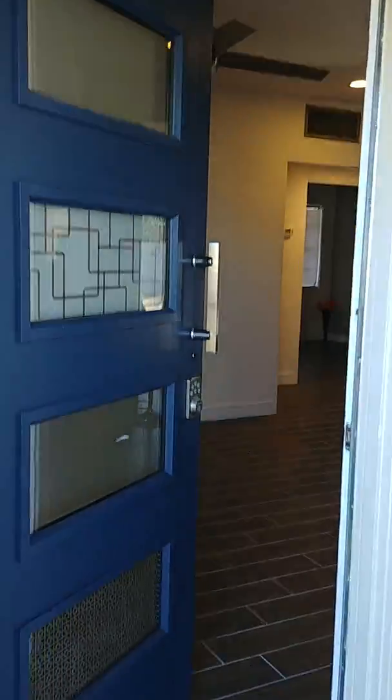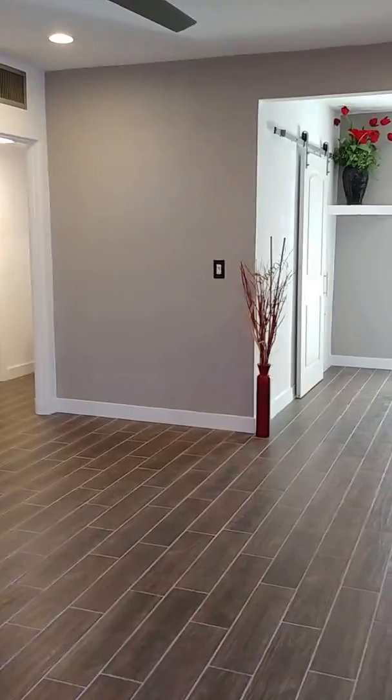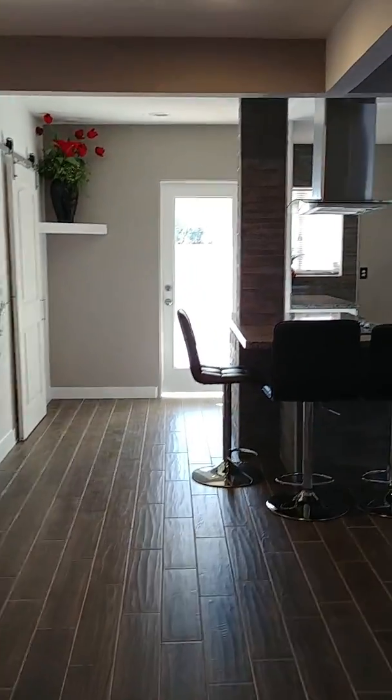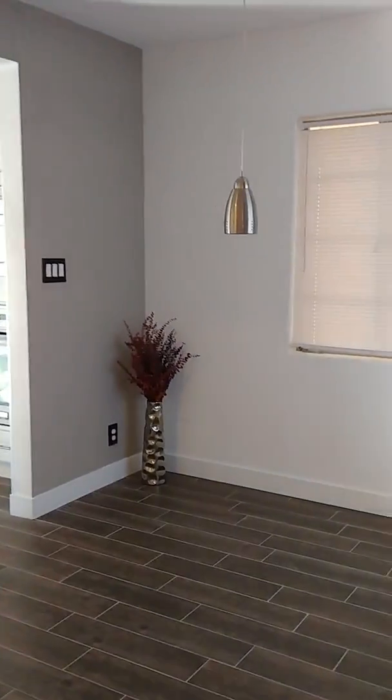The house does have all original windows. When you walk in, here is your view. This is the formal dining area.